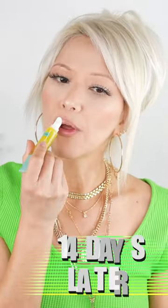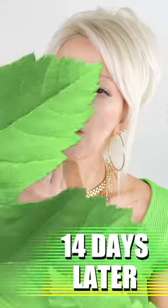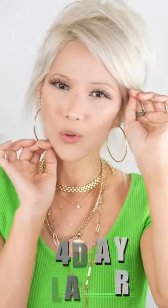I've been testing this out for the last two weeks and I absolutely love the way this is making my lips feel. Thank you for watching and I'll see you on the next video.